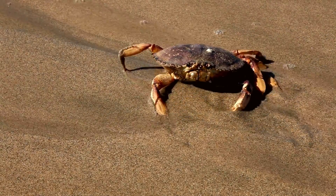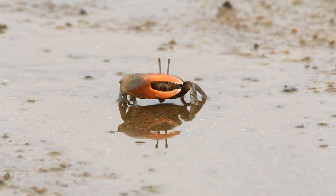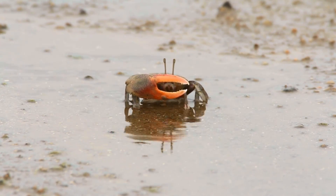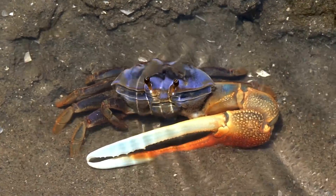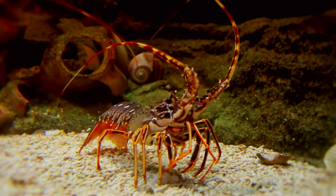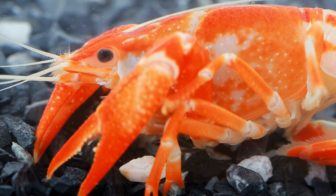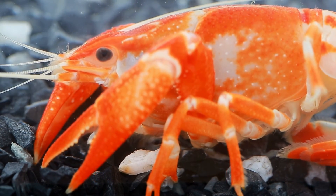Crabs certainly look armored, with their tough rounded shells and formidable pincers. But are true bones part of their biology? To understand crabs, we must examine the broader crustacean family they belong to. Lobsters, shrimp, and more — all crustaceans share the common adaptation of an exoskeleton.